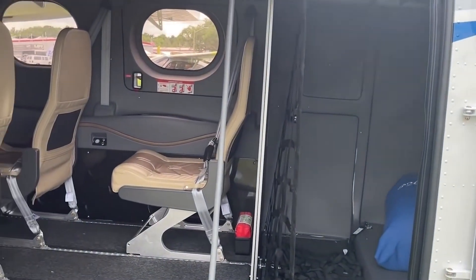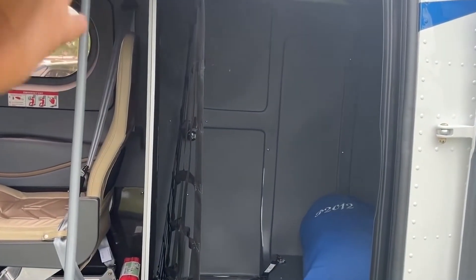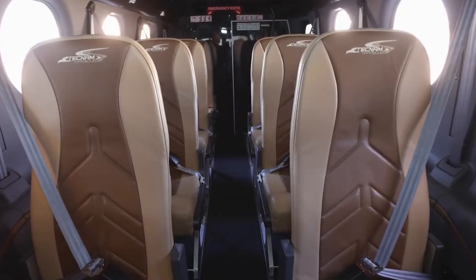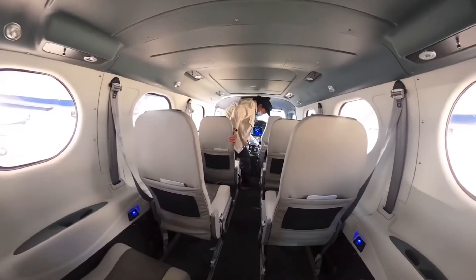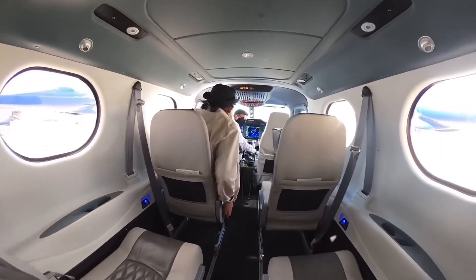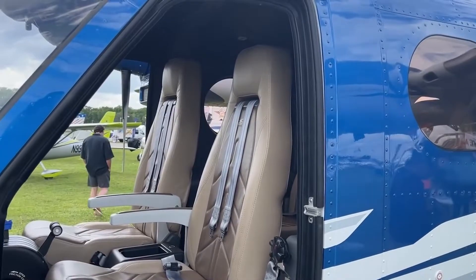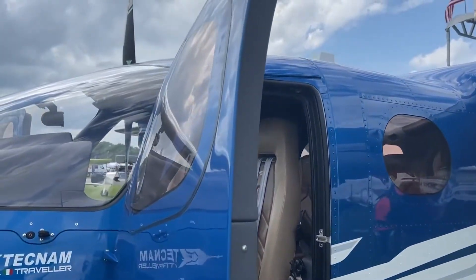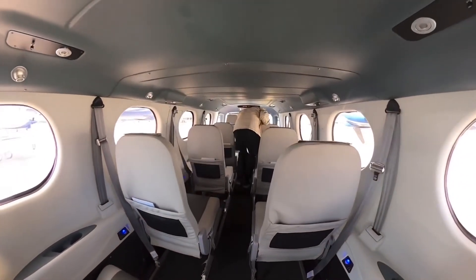The cabin also includes ample storage space for luggage, with various compartments designed to accommodate carry-on items and larger bags. Climate control is another essential aspect of passenger comfort. The P-2012 is equipped with an advanced environmental control system, which maintains an optimal temperature and humidity level throughout the flight. The system also includes an effective air filtration system, ensuring that passengers breathe clean, fresh air.